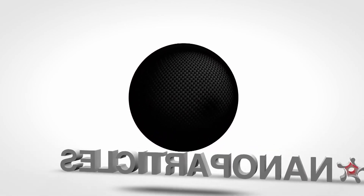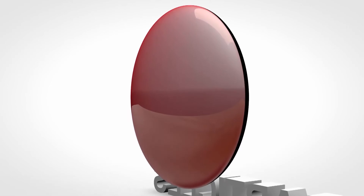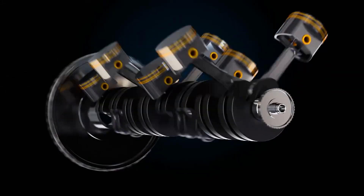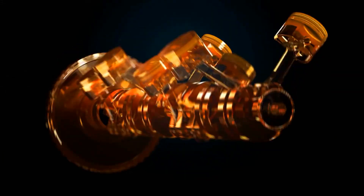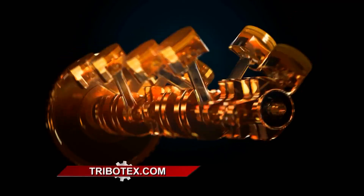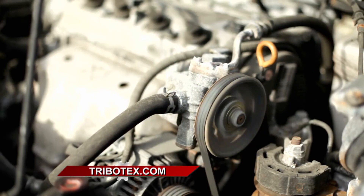A few people wrote in asking when they should add Tribotex — every fill-up, every oil change, how often? I recommend using it after an oil change. Get a fresh set of oil and blend the Tribotex with a quart of oil to get it to disperse quicker into the engine. When you add it, you need to run it for about 500 miles at least — a couple thousand miles is better — and then it will stay in your engine for over 40,000 miles. Tribotex is going to make your engine perform better, repair your older engines, and make your car last longer. Check them out at Tribotex.com.